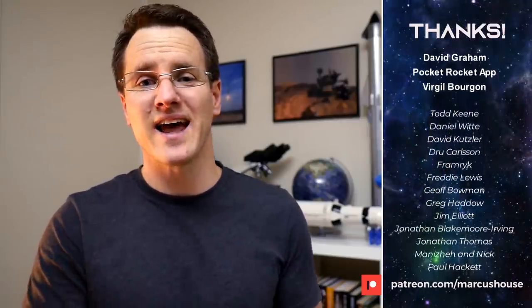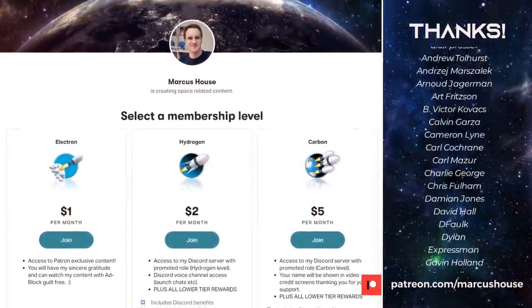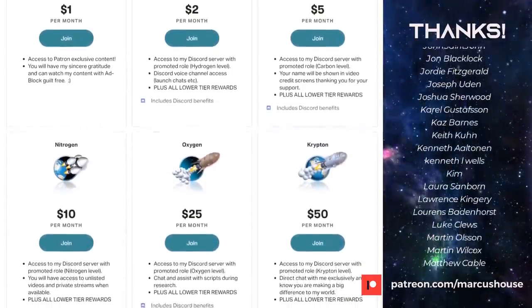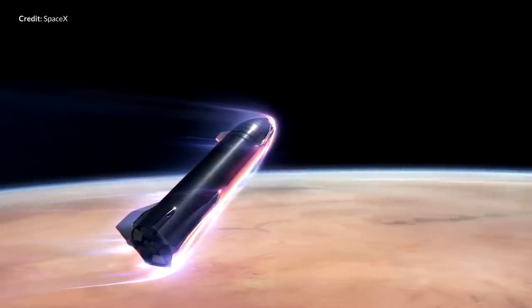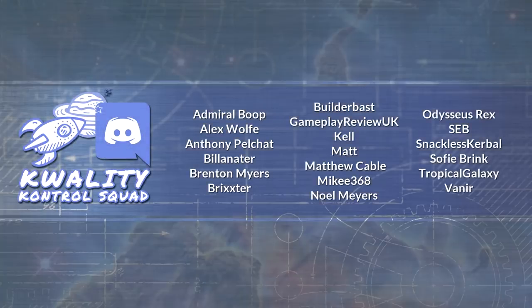A huge thank you to my amazing patrons — I simply could not do what I'm doing here without you. Your generous support has allowed me to increase the time I can spend on this content, and I can't thank you enough for that. If you like what I do and would like to join our awesome patrons, head to patreon.com/marcushouse. You can interact with me more directly via the included roles in Discord, check out some exclusive patron-only content, and have your name listed right here. Because of you watching and interacting with these videos, I can keep on creating so that we can watch and analyse the progress towards achievements that will take us beyond the atmosphere to live far from where we've evolved. A massive thank you as well to my quality control squad for helping me research and proof the material for these videos. If you're interested in these topics and would like to be part of this, follow me on Twitter and please do get in touch.